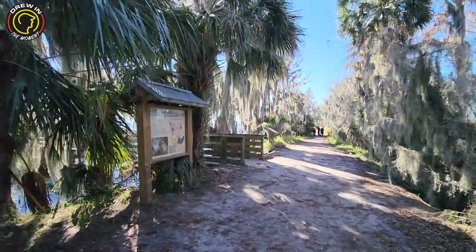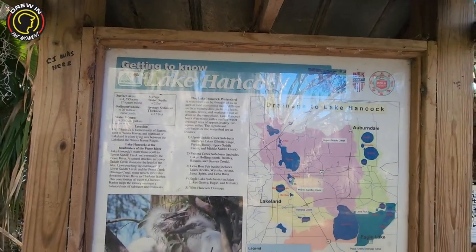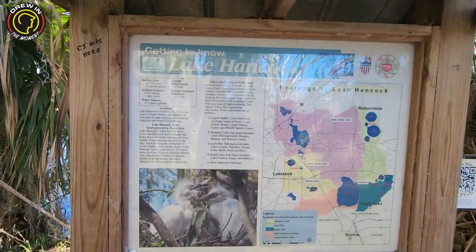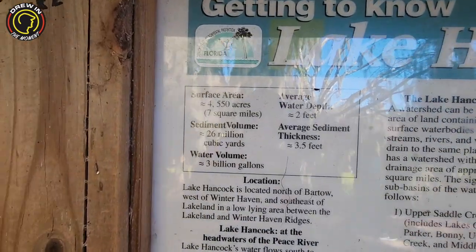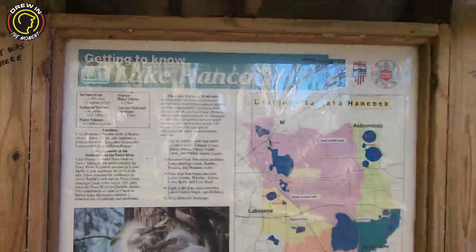We did finally see a gator — that was probably about a good five-foot gator. Every time I see those, I know some people are scared of gators, but I respect them and think they're awesome creatures. They're prehistoric animals that we still have roaming around — so I respect them and I give them their distance for sure. So this is Lake Hancock — the signage gives you all the info you need. What's crazy is the average water depth in this lake is two feet — I had no idea!